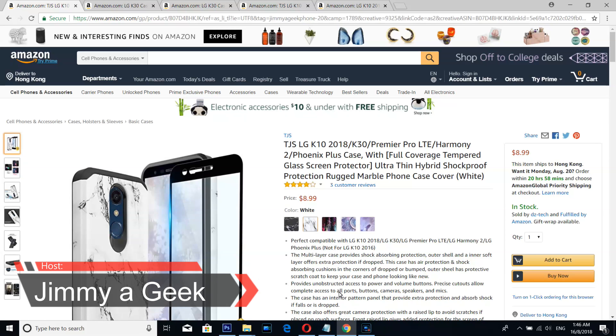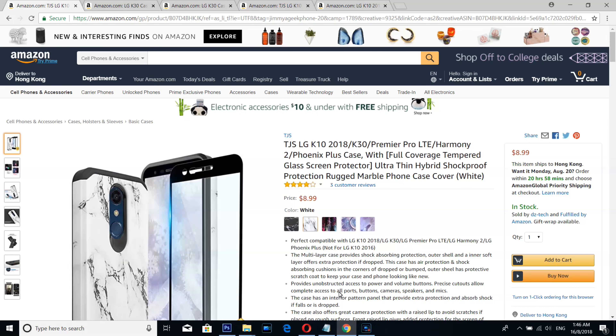What's up guys, it's me, Jimmy again. Here are the top 5 LG K10 cases for the 2018 version. Number 5 is from TJS — a simple marble-looking case for less than 10 bucks.